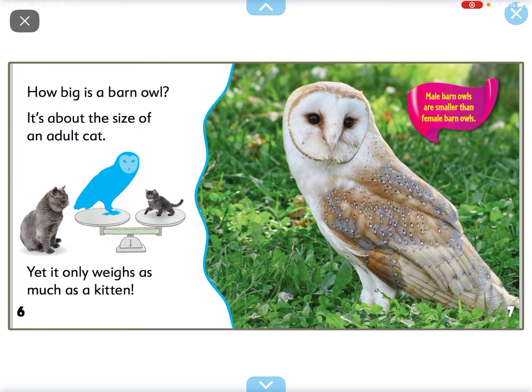What is this? What a cute animal! It's a barn owl with a heart-shaped face and long wings.